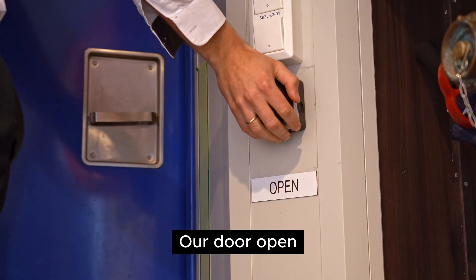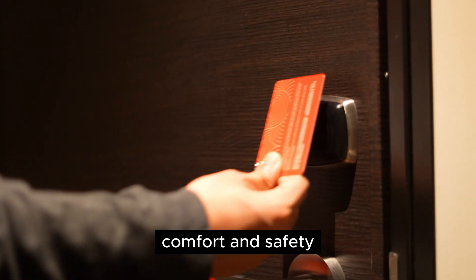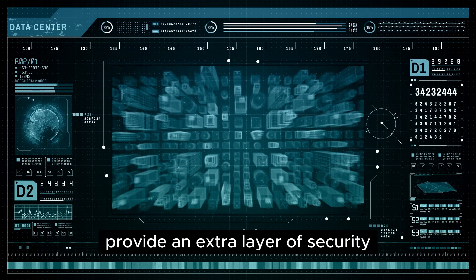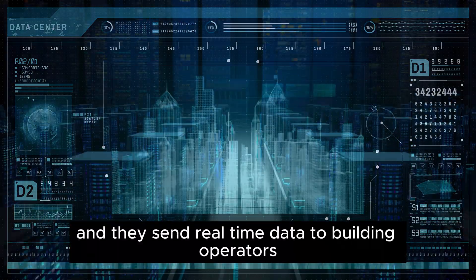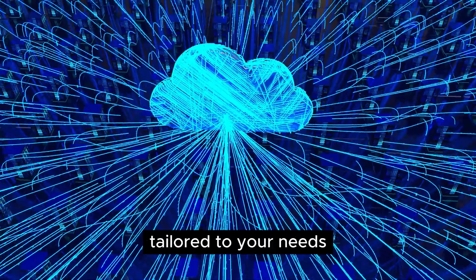Our door open/closed sensors ensure seamless access for tenants, enhancing security, comfort, and safety. These wireless sensors provide an extra layer of security, and they send real-time data to building operators and managers at transmission intervals tailored to your needs.